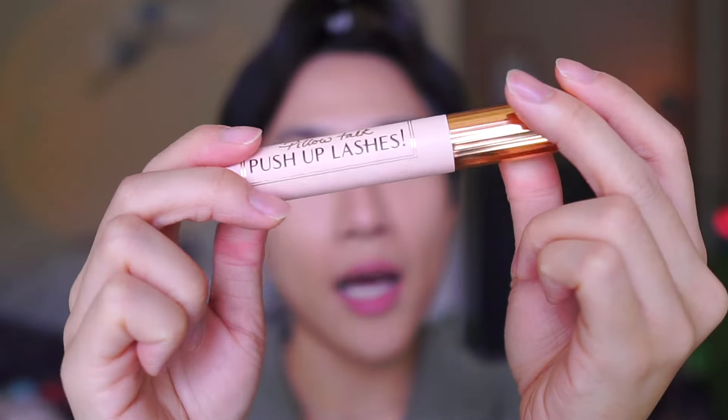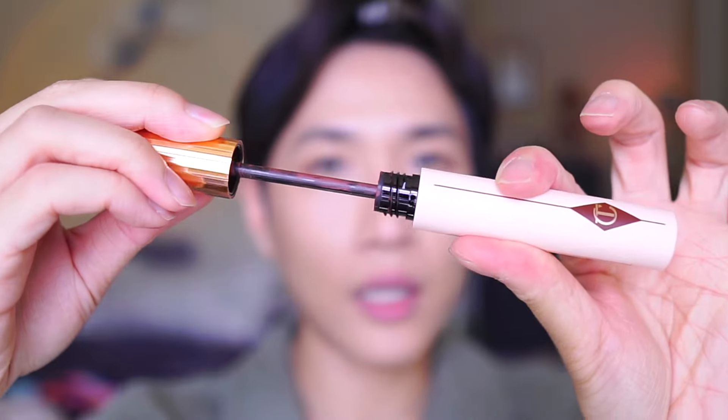If you're feeling fancy, of course use an eyelash curler, then push up lashes — Pillow Talk by Charlotte Tilbury. This is a red color but it's very natural, and in the sunshine you can really see it. I feel fancy today.